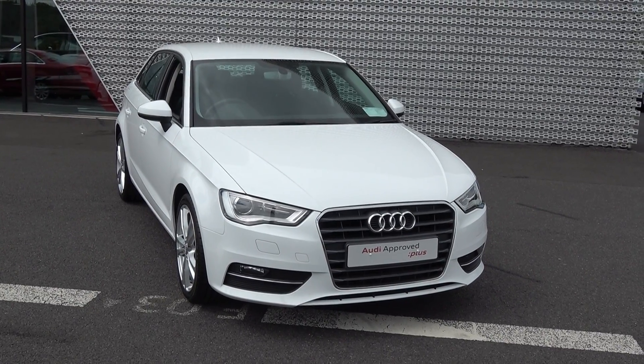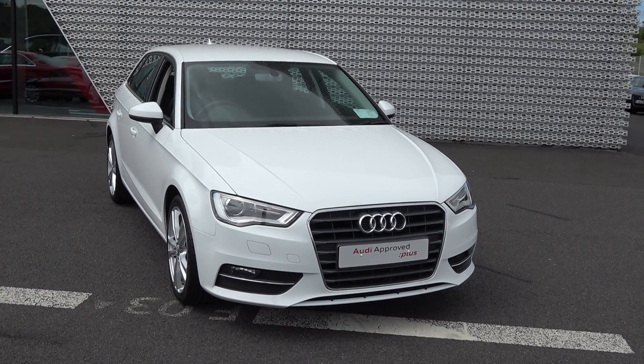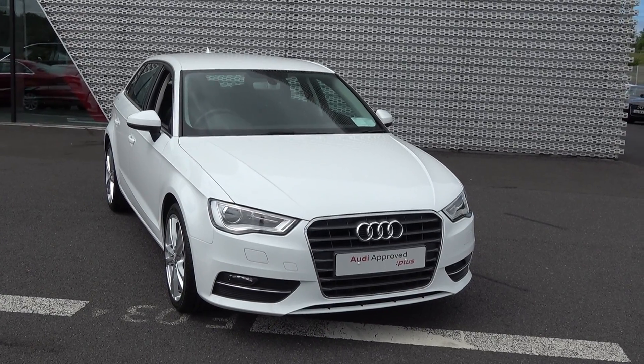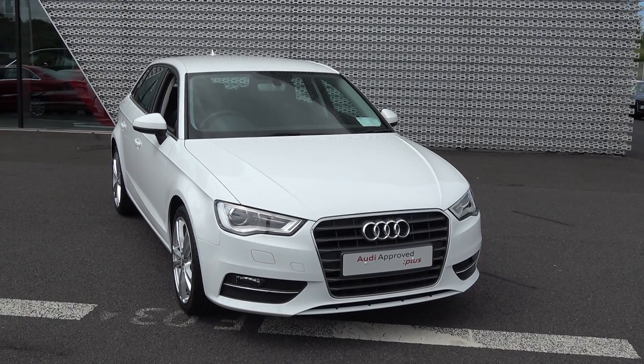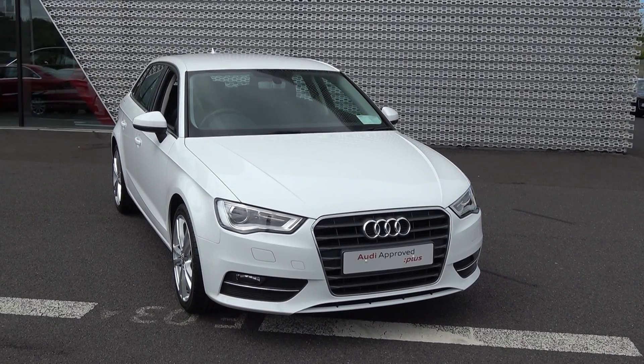Hello and welcome to Audi Sligo online sales channel. Thank you for taking the time to view this superb 2016 Audi A3 Sportback, 1.6 TDI 110 brake horsepower. This is the SE model finished in a beautiful ibis white exterior.